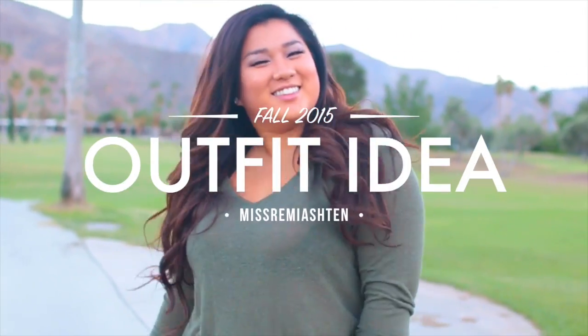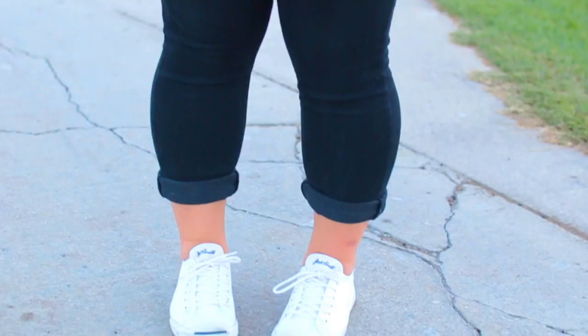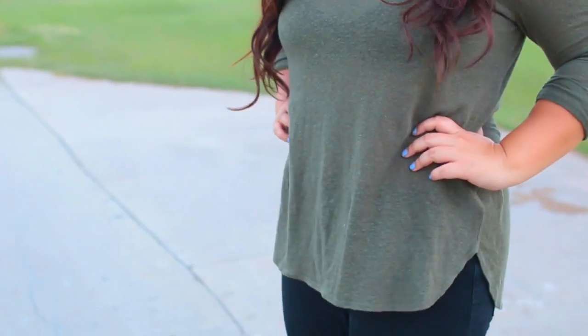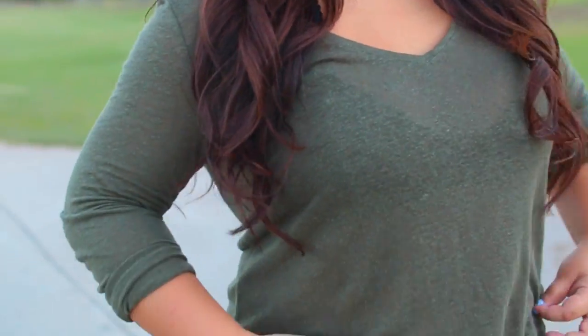Next, I wanted to show you one of my favorite fall outfits — my go-to combination since I live in Southern California where it never really gets that cold. I'm wearing an olive green long sleeve from Target, a Free People bralette underneath, my favorite black jeans from American Eagle, and Converse sneakers.